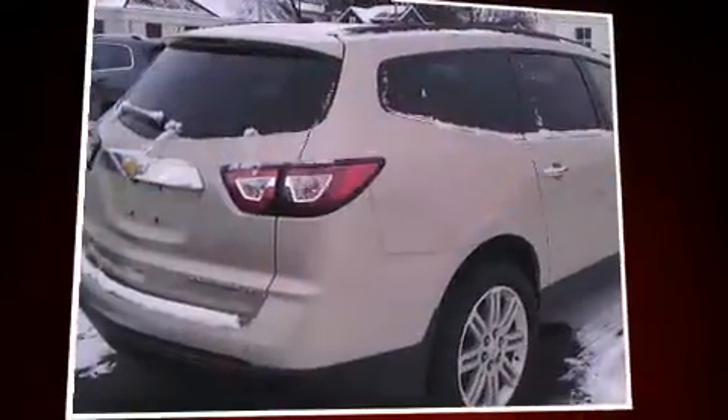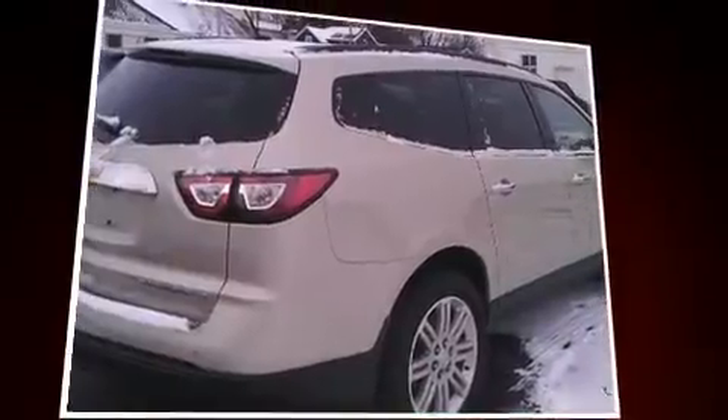Get excited about the 2014 Chevrolet Traverse. It features a front-wheel drive platform, an automatic transmission, and a refined six-cylinder engine.